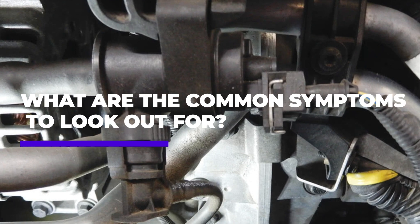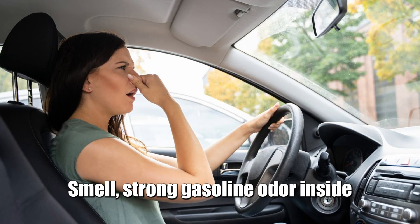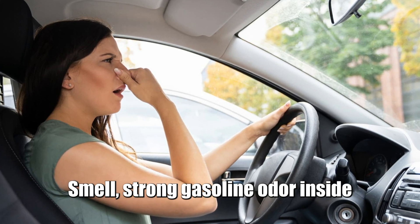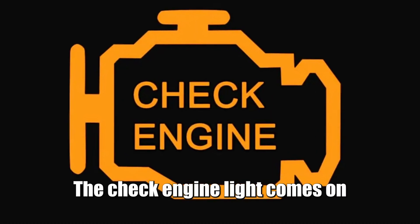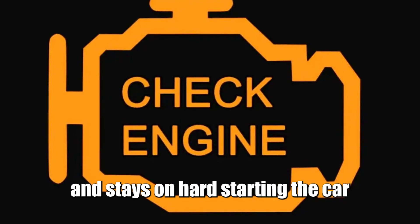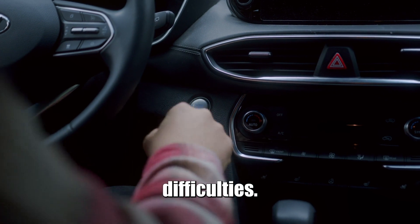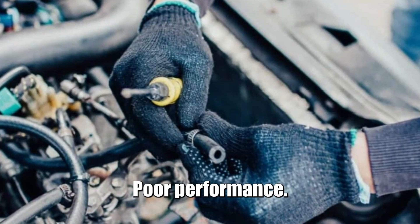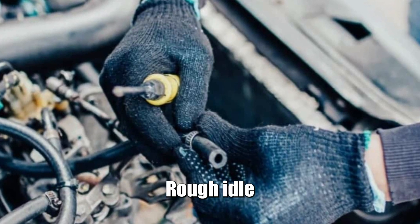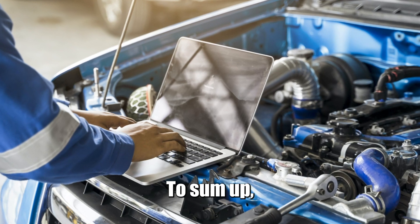Now, what are the common symptoms to look out for? Fuel smell: a strong gasoline odor inside or outside of the car. Check engine light: the check engine light comes on and stays on. Hard starting: difficulties starting the car due to a flooded engine. Poor performance: rough idle or poor acceleration due to a vacuum leak.